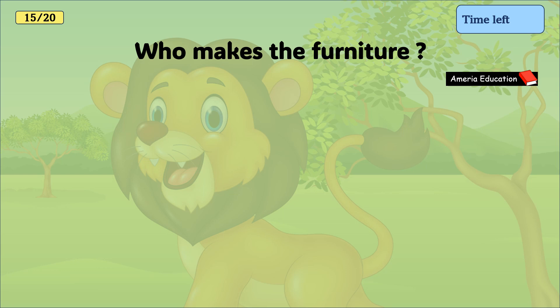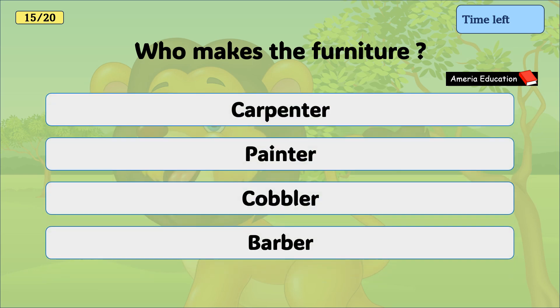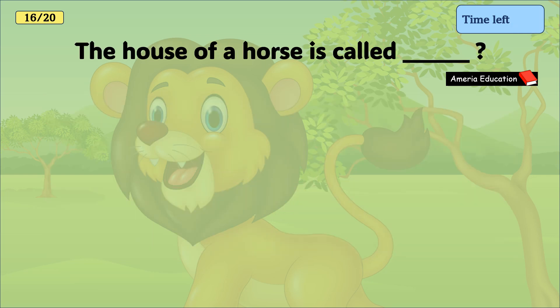Who makes the furniture? Carpenter, painter, cobbler, barber. And the correct answer is carpenter.